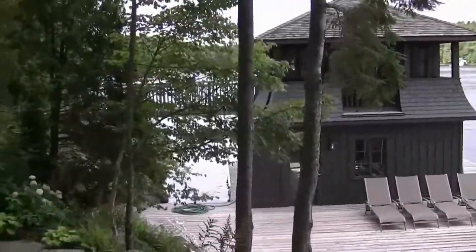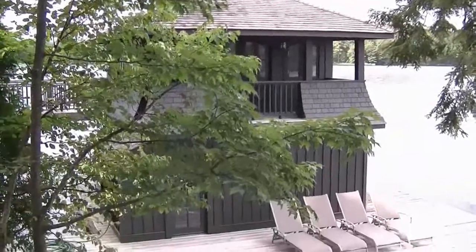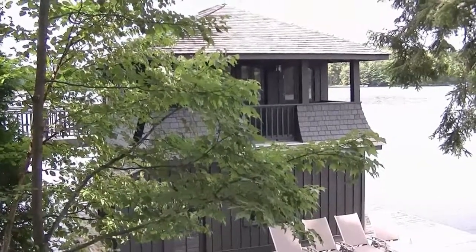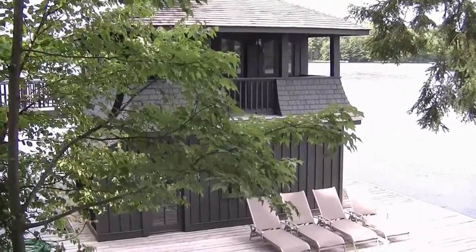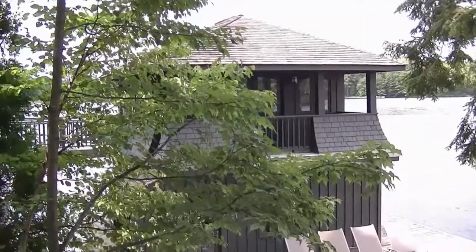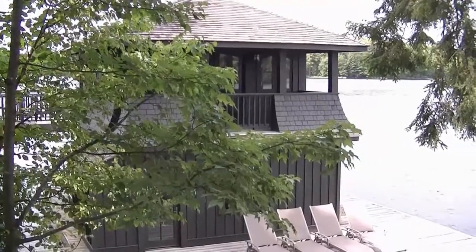This is the approach to the boathouse from the pathway from the main cottage. You can see that it's a two-story but it's a single-slip boathouse. It has a little residence on the top level with a covered porch. We had to power wash it all down and dust off a million cobwebs. Generally it was in pretty good shape.